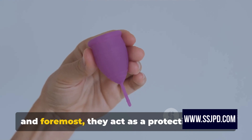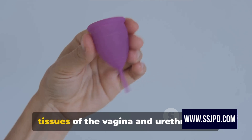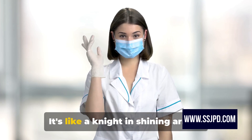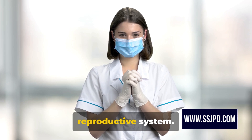First and foremost, they act as a protective barrier. The labia minora shields the delicate tissues of the vagina and urethra from potential harm, including bacterial infections. It's like a knight in shining armor, defending the castle that is the female reproductive system.